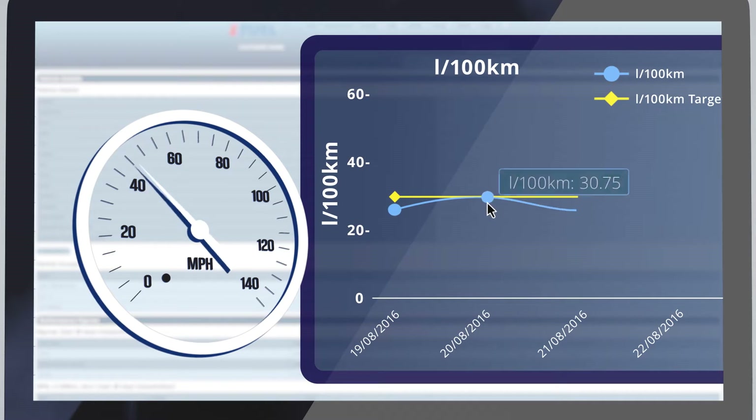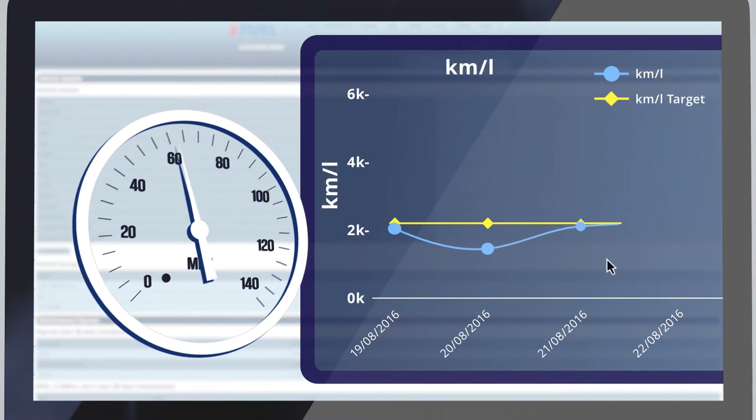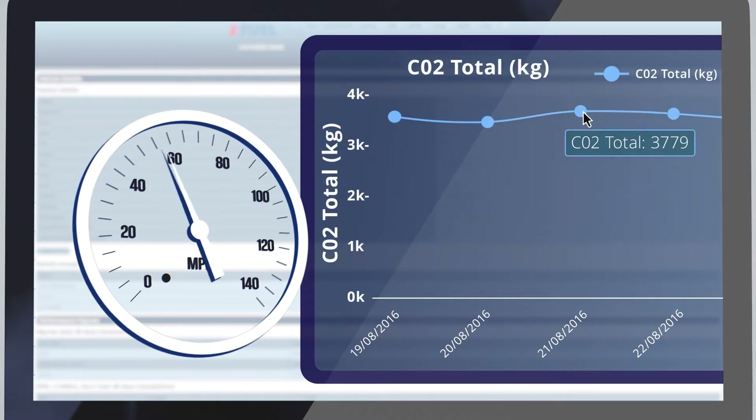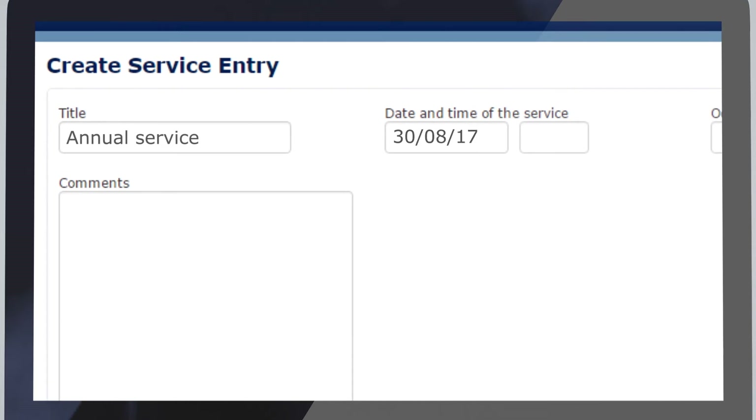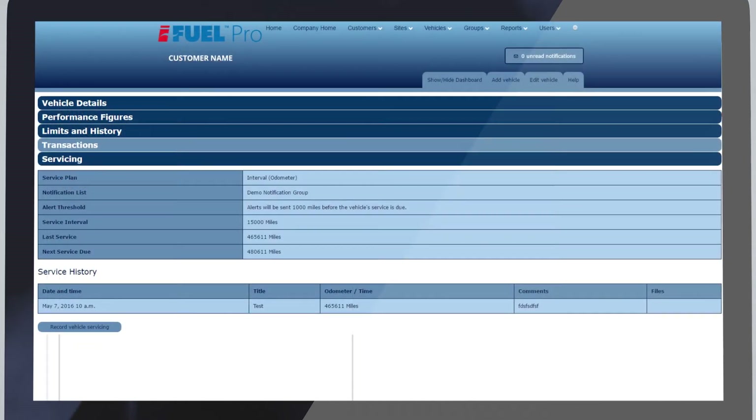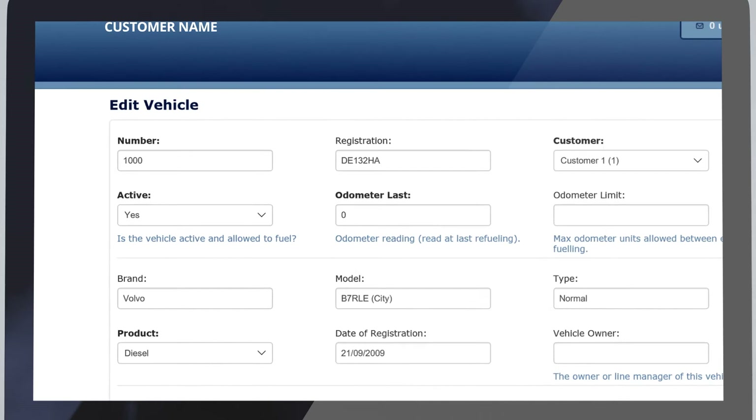Performance reports include litres per 100 kilometres, kilometres per litre, CO2 total and CO2 rate reporting. Vehicle servicing can be managed easily — set up service intervals and run summary reports. Set performance targets on individual or groups of vehicles.